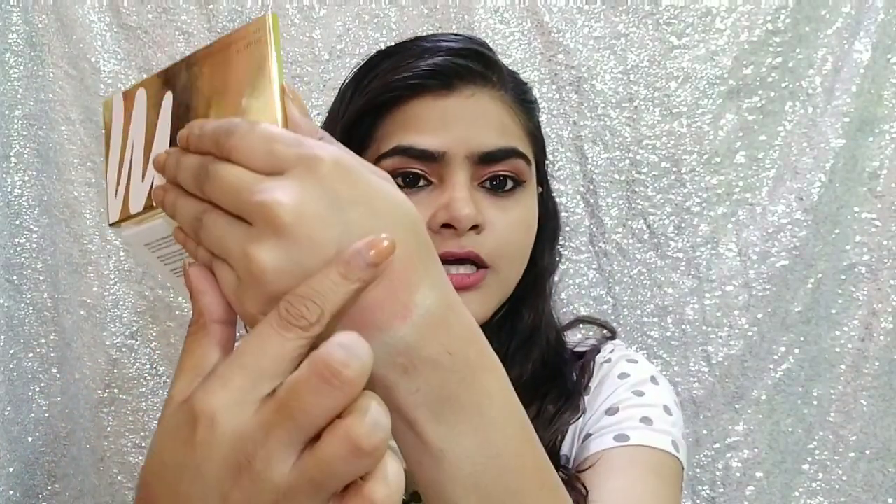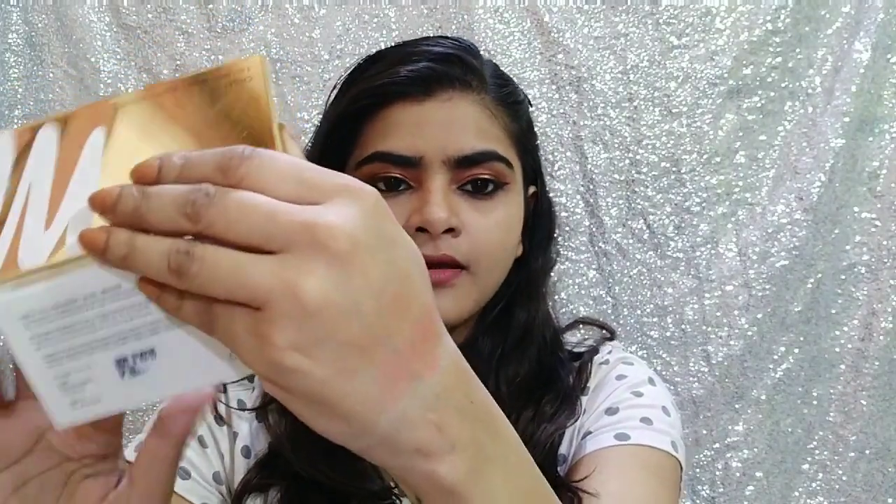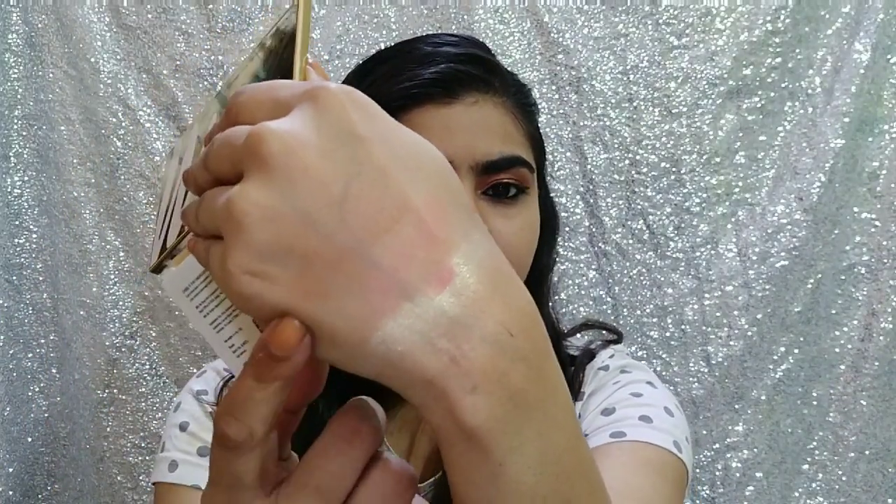If you talk about contouring, the bronzer shade will work for dusky skin tones and below, but dark skin tones will probably not find it visible enough. On my skin tone it feels slightly muddy if I take a lot of product, but if I take just a little it looks good.